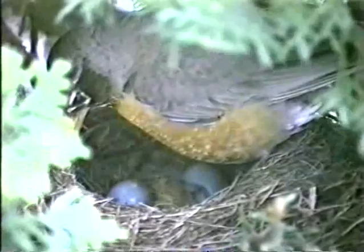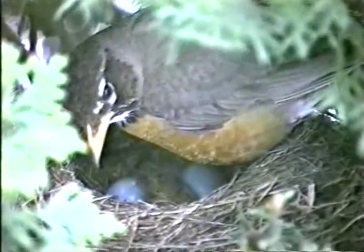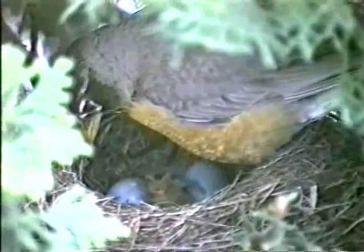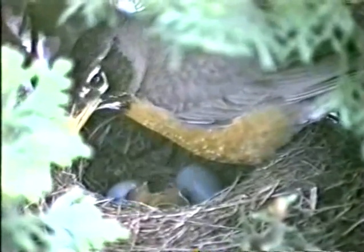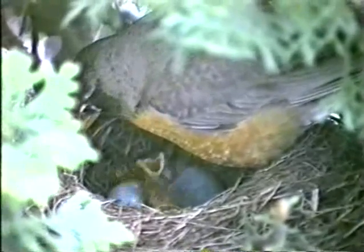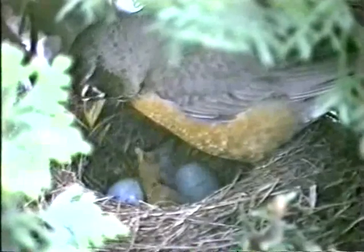Incubation is usually 12 to 13 days. The first chick was hatched during the night. A newly hatched robin is almost featherless. Its eyes are closed and it depends completely on its parents for food and warmth. Its only reaction is to lift its head and open its mouth.